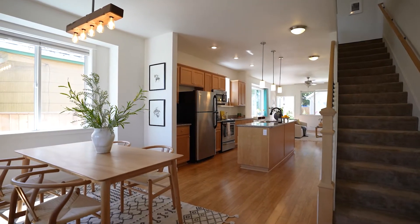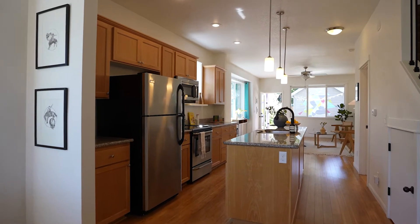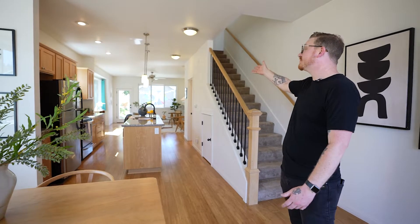Take a look at this beautiful open floor plan. Seamlessly go from dining to kitchen to your living room, all the way out to your beautiful backyard.